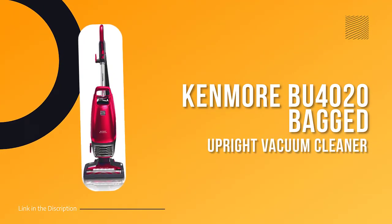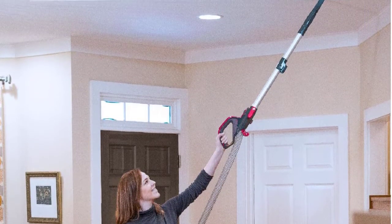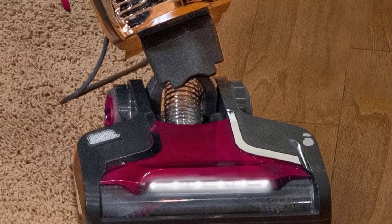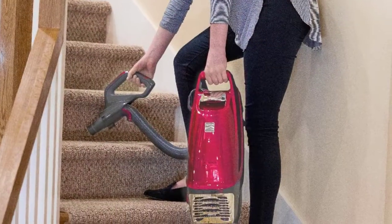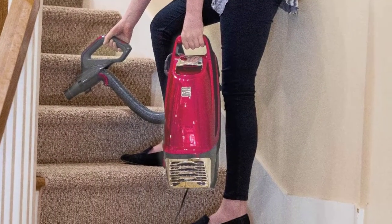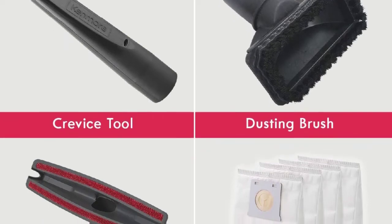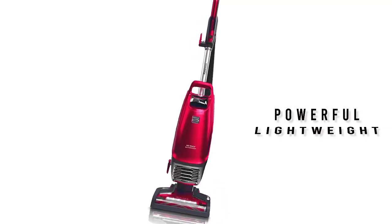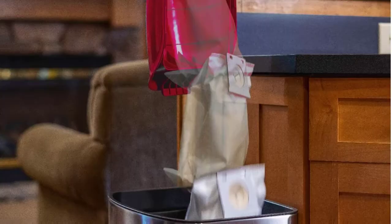Number five: Kenmore BU4020 Intuition Bagged Upright Vacuum Cleaner. This powerful yet lightweight and maneuverable vacuum can clean hard-to-reach areas. It can be lifted away from the floor nozzle with the press of a button, making it ideal for cleaning above floors and stairs. It features no-touch bag technology — simply press a button to dispose of dirt and debris. The power flow bag chamber maintains strong suction even as the bag fills, so you get excellent cleaning performance until the bag needs to be emptied.